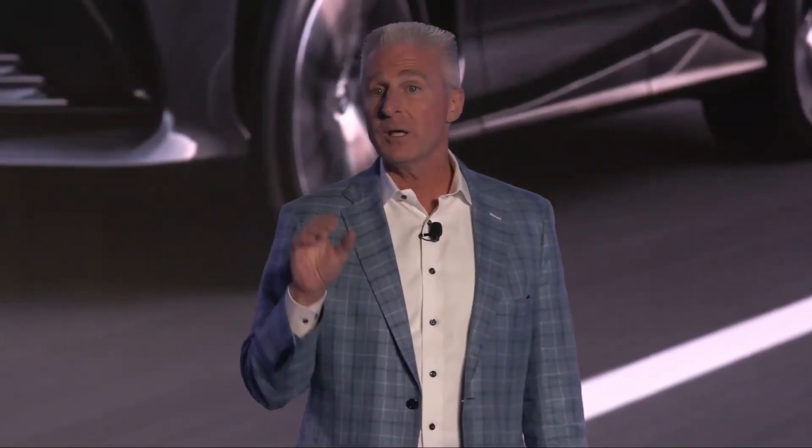In-person, for the first time, the all-new, fully battery-electric vehicle — the 2023 Lexus RZ450E.